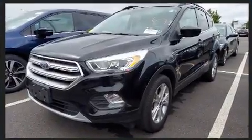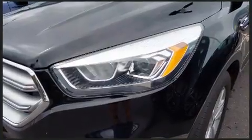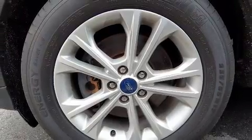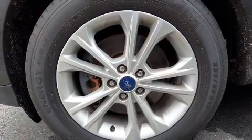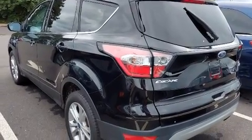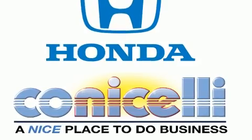Ford ensures the safety and security of its passengers with equipment such as dual front impact airbags with occupant sensing airbag, head curtain airbags, traction control, brake assist, ignition disabling, and four-wheel disc brakes with AVS. For added security, Dynamic Stability Control supplements the drivetrain.